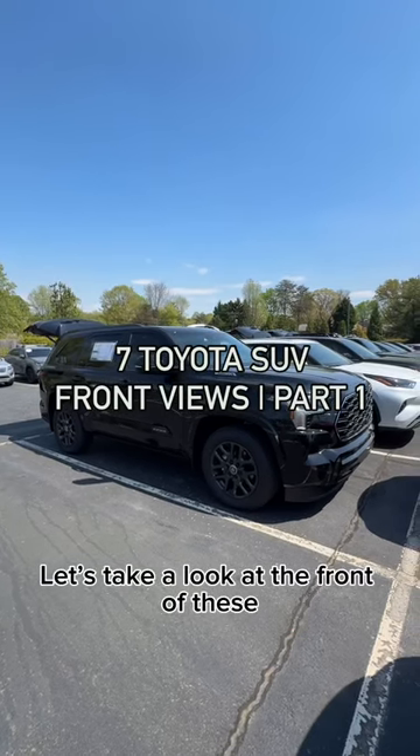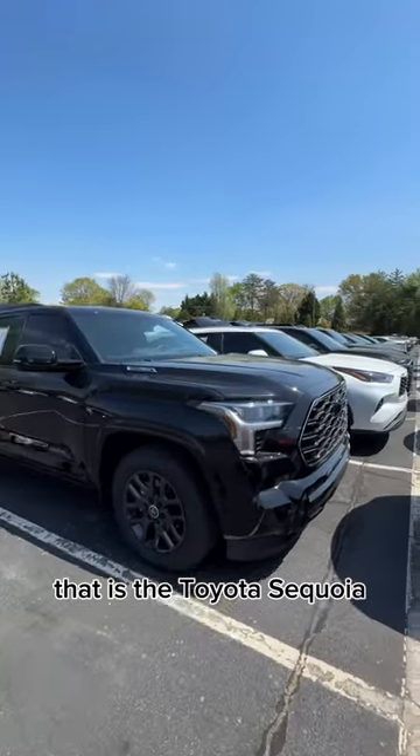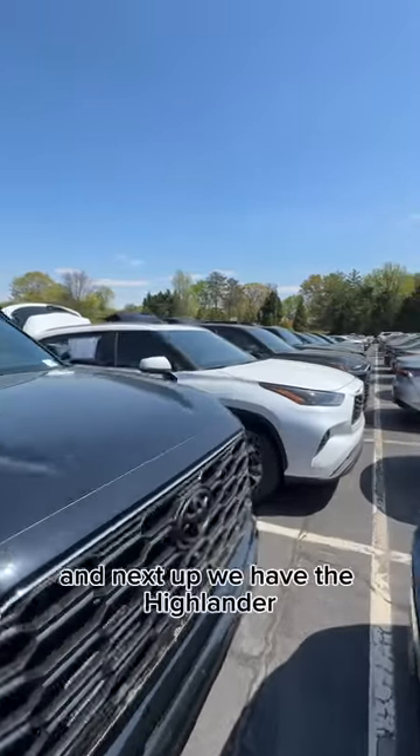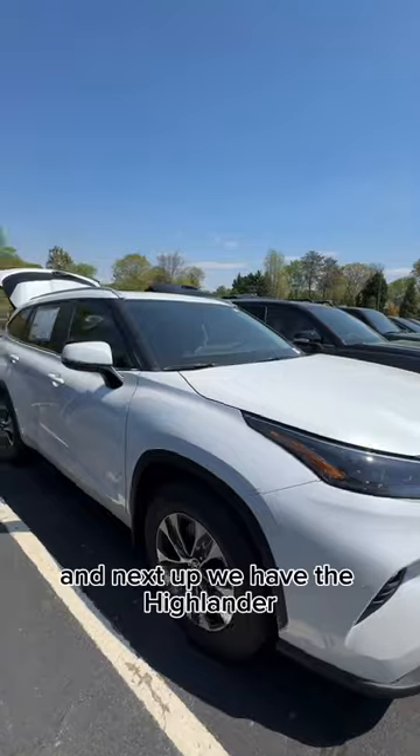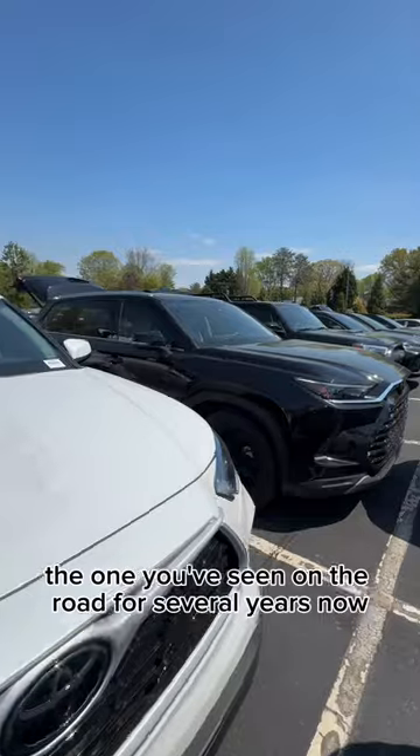Let's take a look at the front of these seven Toyota SUVs. We're starting with the biggest in the lineup — that is the Toyota Sequoia. Next up we have the Highlander, the first edition Highlander, the one you've seen on the road for several years now.